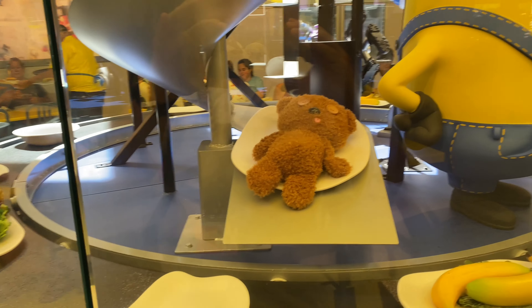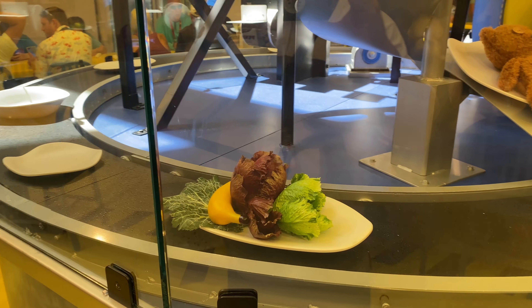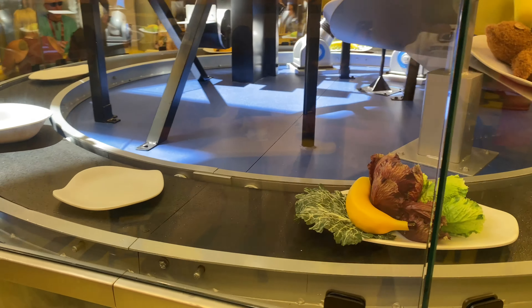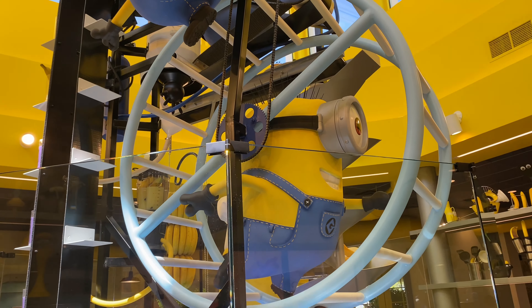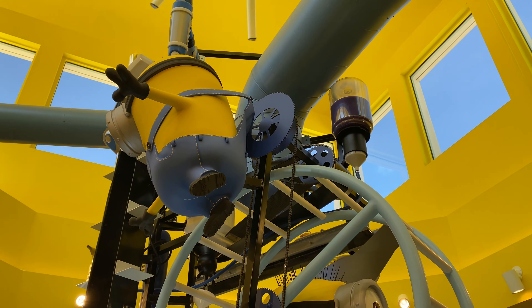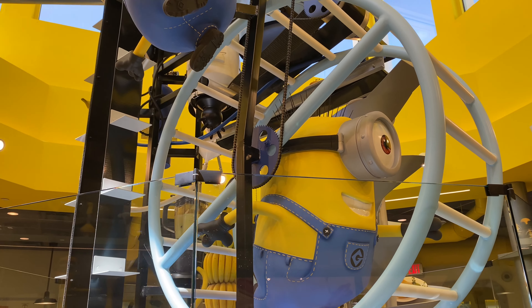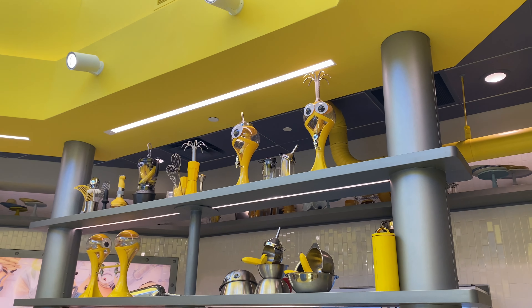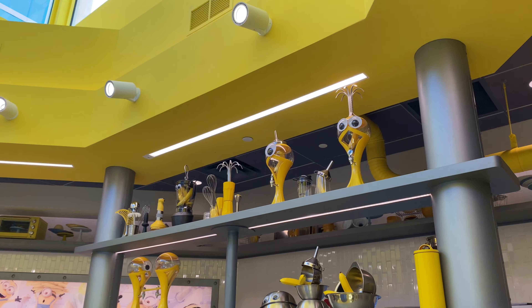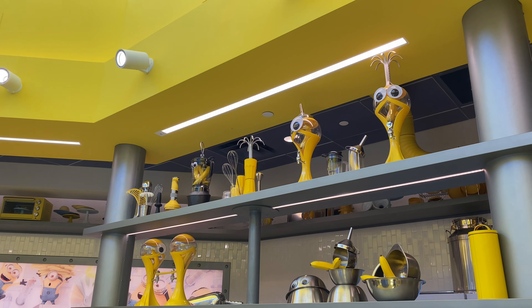Bananas, of course. There's that teddy bear right there. Looks like that's an excuse of a salad — it's got a banana in there because why wouldn't it? A bunch of empty plates going on. And look how they run the machine — they literally have the Minions running like a hamster in there. This place is bananas. B-A-N-N-N-A-S.